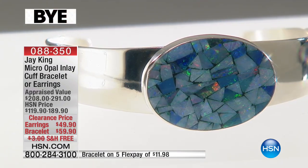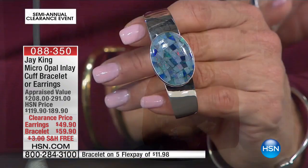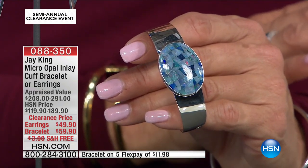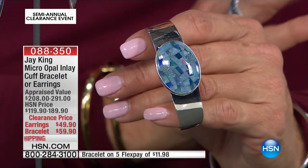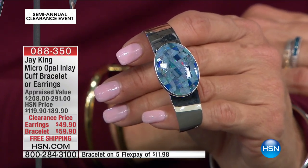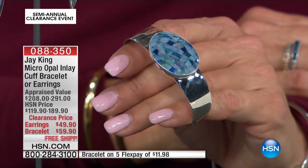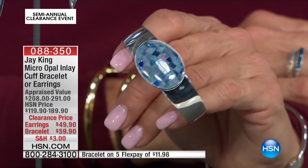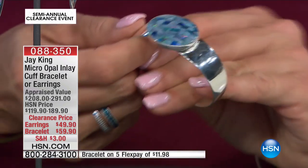With everybody on the phone lines, just to let you know, we're down to a couple hundred in each. I do not have a lot of these. You'll never see a price like this again on this piece, especially when you're talking about one of Jay's big cuffs. His cuffs are $189.90 and they sell out at $189.90 — they're customer picks at $189.90, not at $59.90. That is a tremendous, tremendous savings tonight for a really pretty piece.